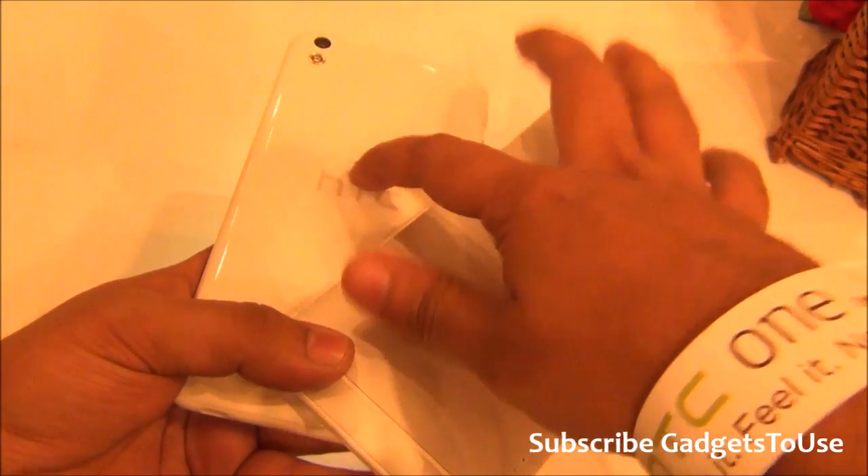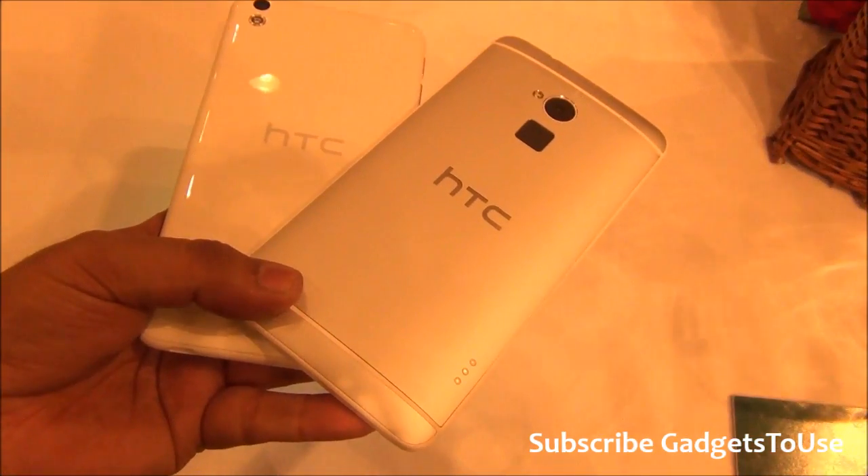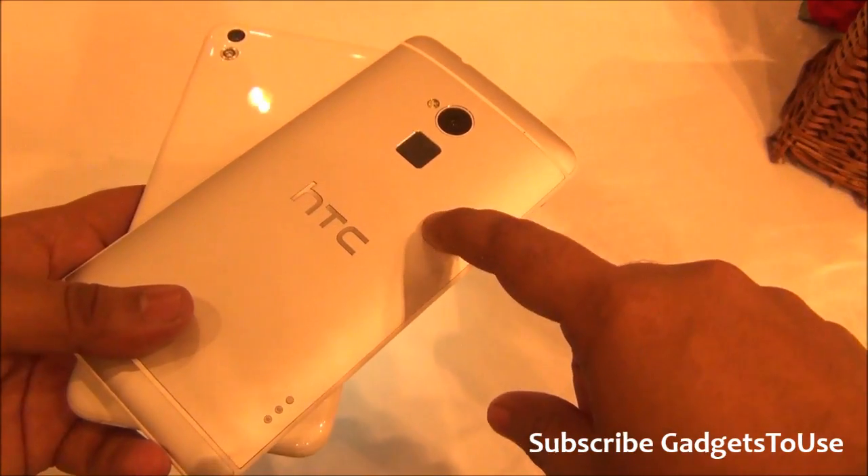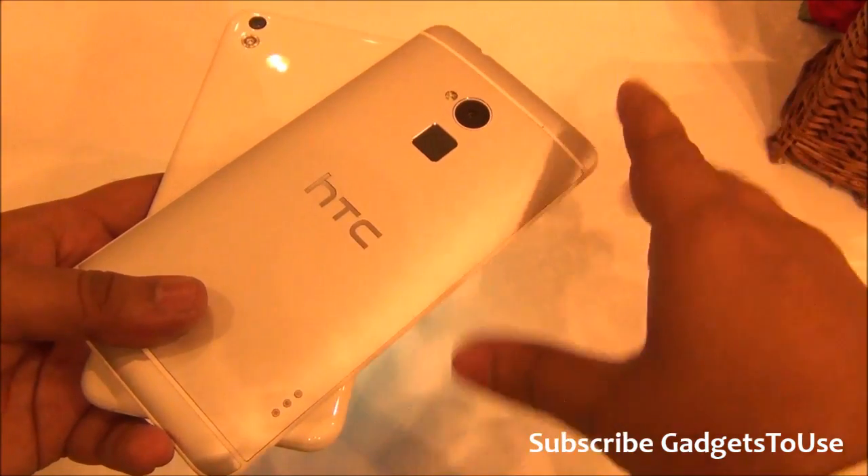The HTC Desire 816 is available for a price of approximately 24,000 rupees and it is going to be available in the second week of May, whereas the HTC One Max is already available as a premium device.